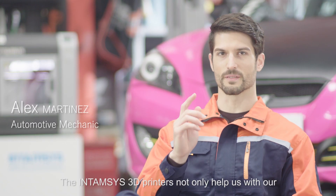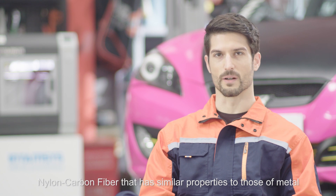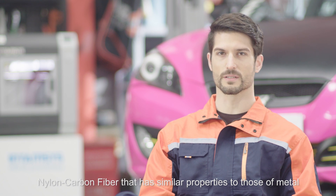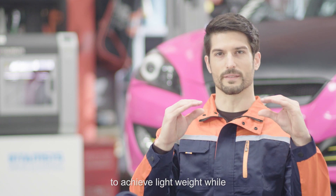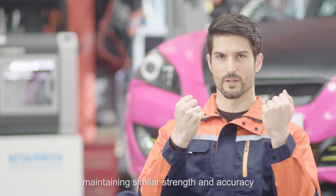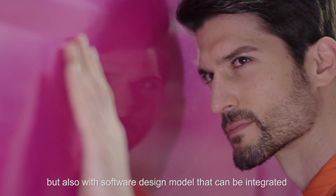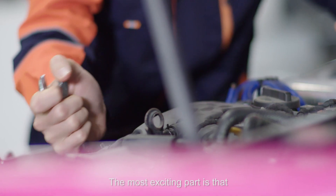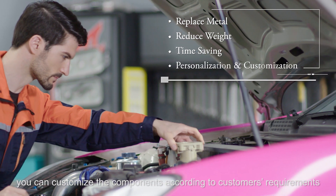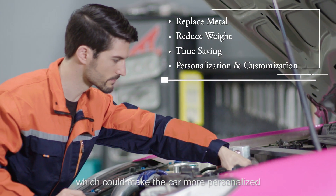The Intamsys 3D printers not only help us with nylon carbon fiber that has similar properties to those of metal, achieving light weight while maintaining similar strength and accuracy, but also with software design models that can be integrated. The most exciting part is that you can customize the components according to customer requirements, which could make the car more personalized.